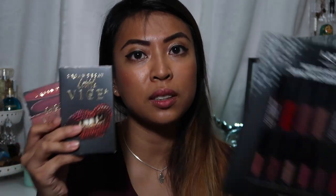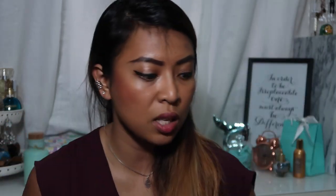So that was the lipstick sets — I bought three lipstick sets from Sephora during the Black Friday sale itself.